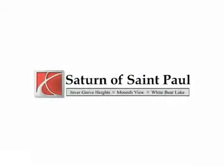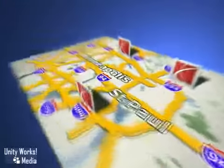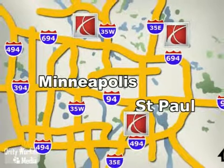At Saturn of St. Paul, why buy or service your vehicle anywhere else? Stop in today at any of three convenient locations and experience the Saturn of St. Paul difference.